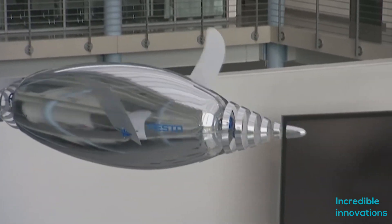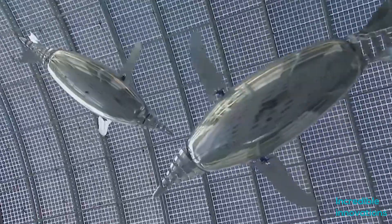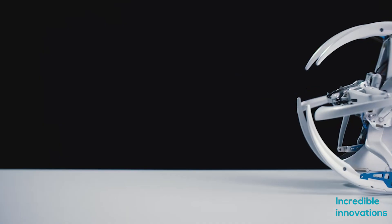Hello friends, welcome to Incredible Innovations. In this video, we will show a new breed of robots. German electrical company Festo has pushed the envelope in these kinds of robots. They are trying to make robots which are inspired by mother nature.